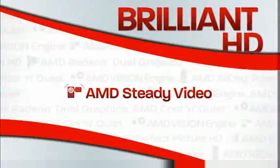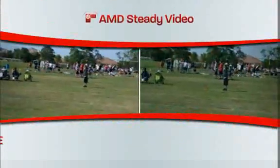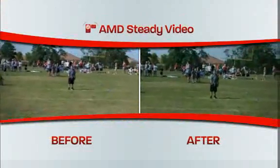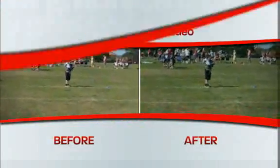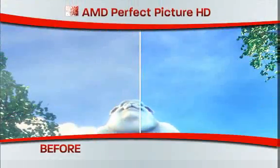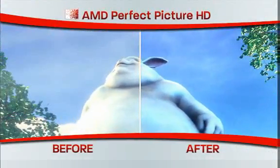AMD's Steady Video stabilizes shaky video during playback for a smoother viewing experience. AMD Perfect Picture HD auto-boosts quality for enhanced color, contrast, and resolution.